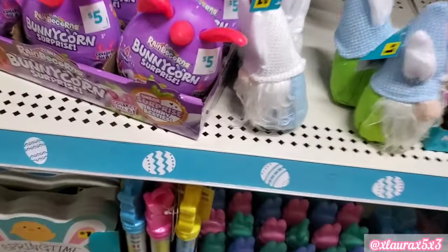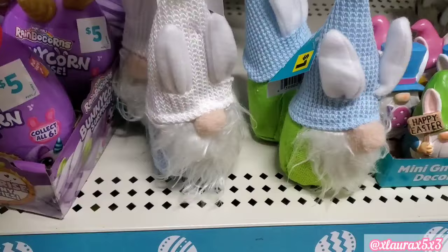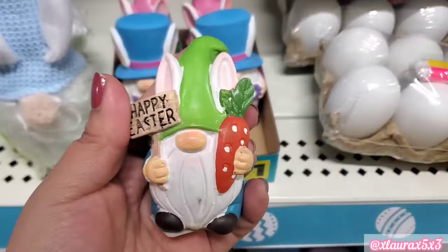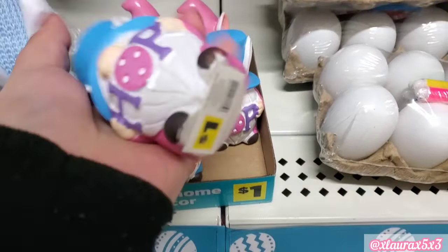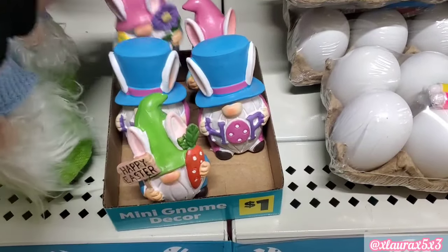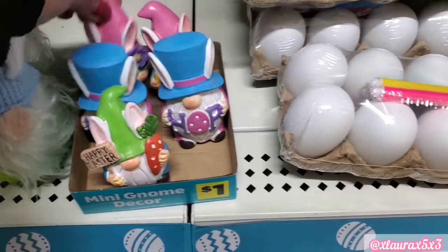These are $5 — they're bunny corn surprise eggs. They did add some gnomes for $1, and then they have the mini gnomes for just $1 as well. This one has a top hat, very cute. And then this one here is also very nice with an egg and a flower.